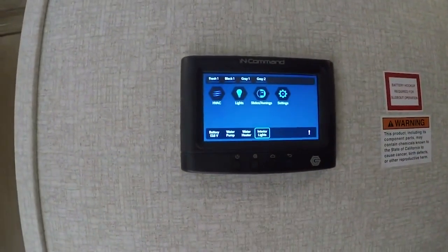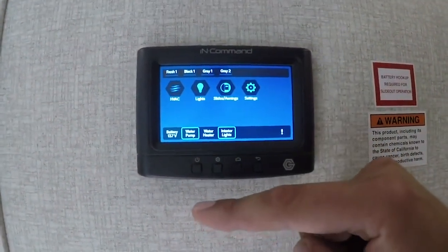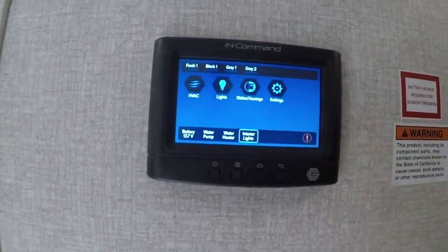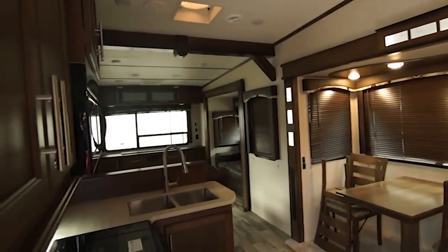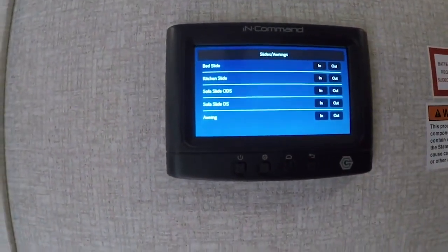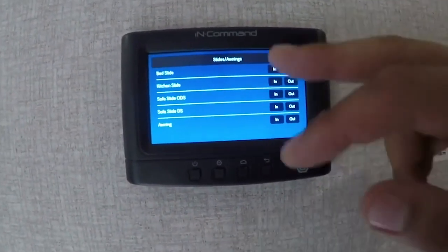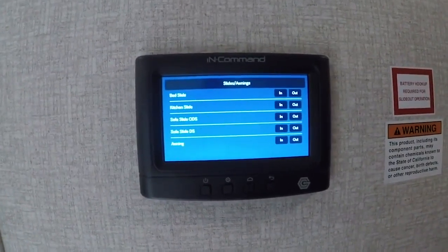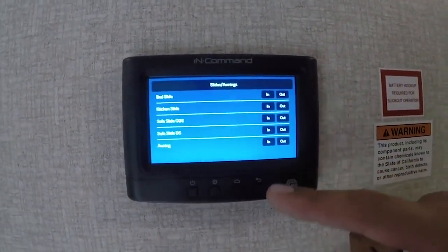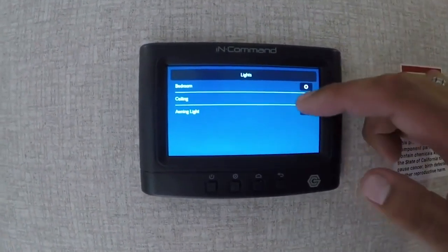This is the display commander for the in-command system, located in a central location in the unit. You have your tank monitoring system up here, and quick access buttons — turning on and off your water pump is as easy as touching right there, same with your water heater, whether you want it on gas, electric, or both. Here's your panic function — when you hit that, all your lights inside and outside will flash. To operate your slides and awnings, you come in here. One nice feature is that instead of unlabeled buttons for slide one, two, three, and four, everything is properly labeled: bed slide, kitchen slide, sofa slide off-door side, sofa slide driver's side, and awning. Going back to the home screen, you have light groupings — ceiling for your main living room area, bedroom, and awning light, all controllable right from here.